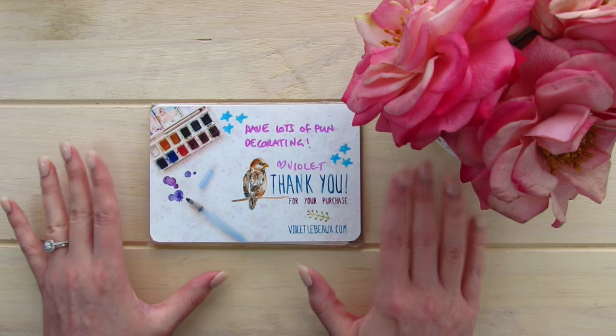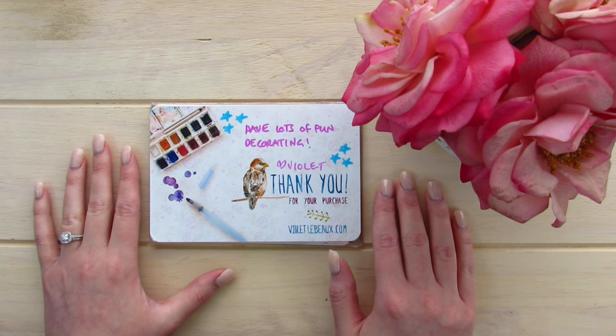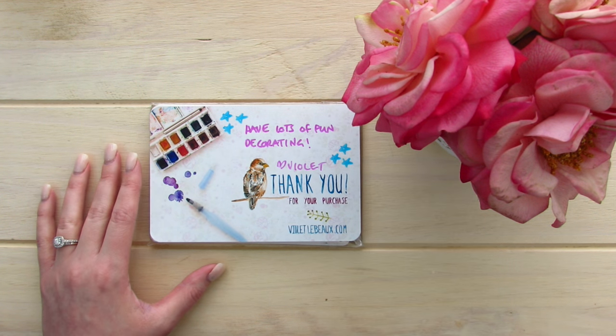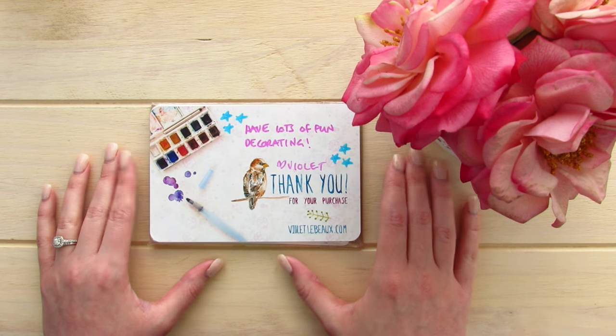She seems like such a sweet person. I would love to meet her in real life but I can't, at least not right now — maybe one day. I've been stalking her sticker store on Etsy for a while and my shopping cart has been accumulating her stickers over and over again.